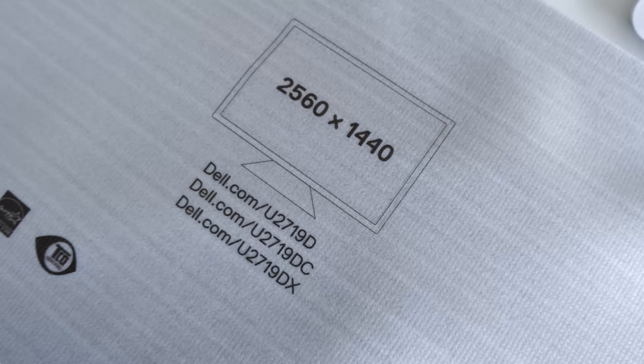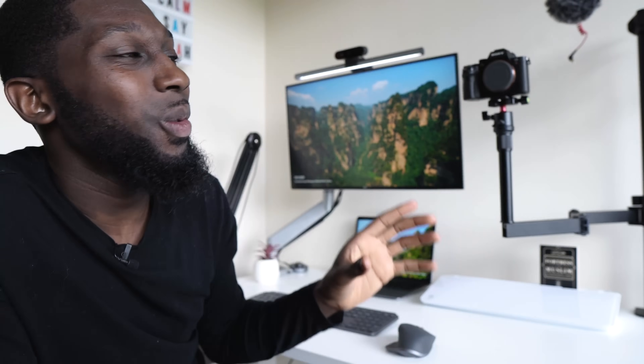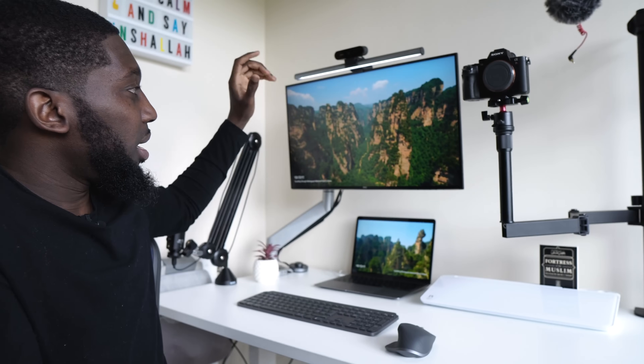The resolution is 2560 by 1440 and the aspect ratio is 16 by 9. The best part for me is that it's good looking — really slick, black bezels. Nothing can go wrong with this monitor.